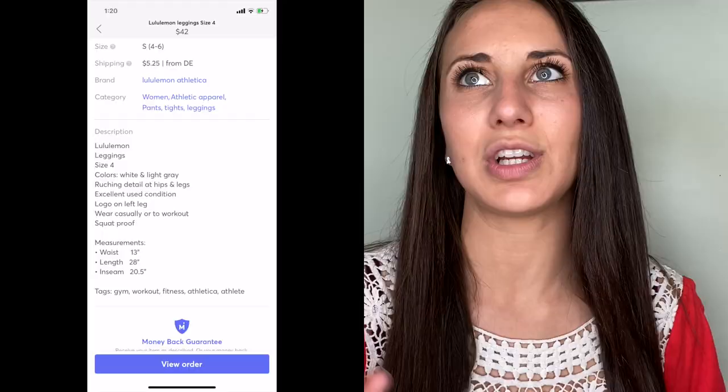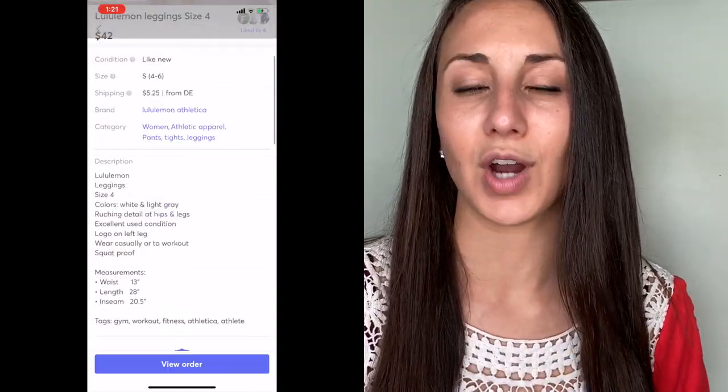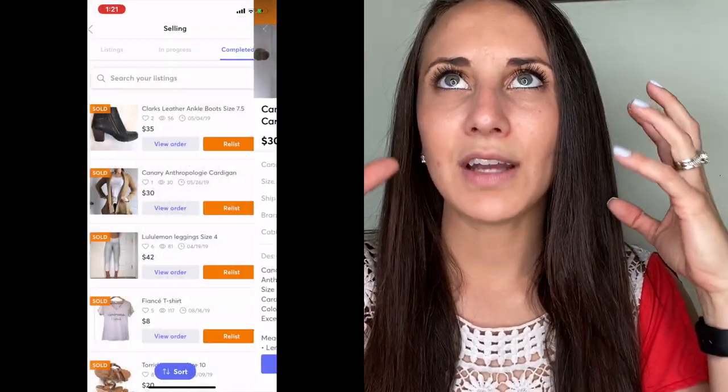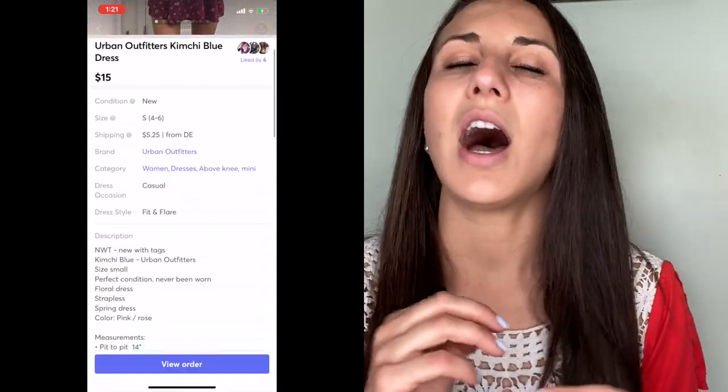Another thing to include in the description is measurements. This has been very helpful for me, though it can be challenging. Just measure your items after — or even before — taking photos. This gives the buyer confidence knowing exactly how much the item measures out to, so they know it fits them or whoever they're buying it for. So make sure your photos are perfect, your description is thorough, and include measurements if you can.